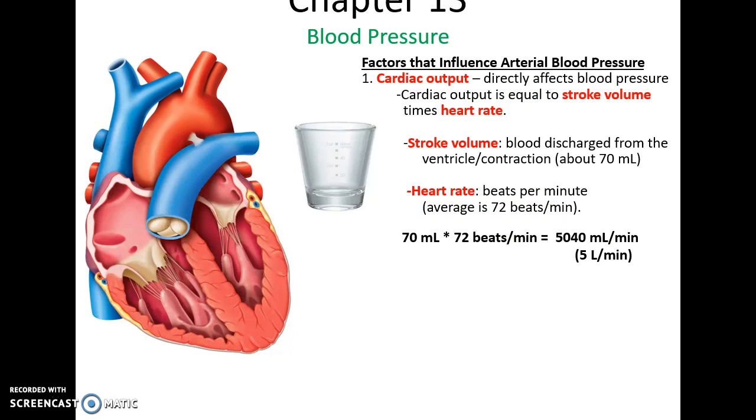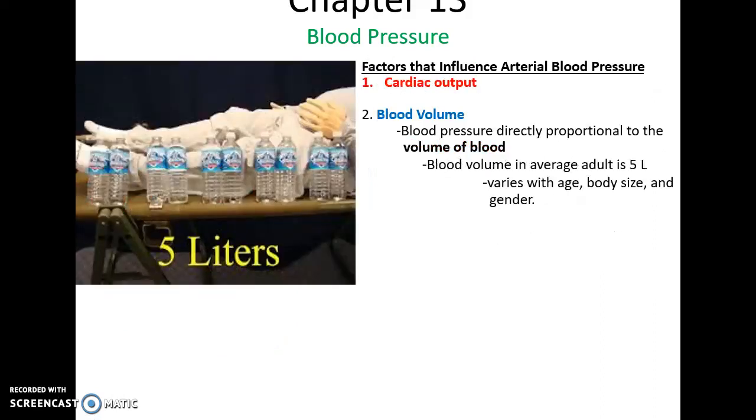Cardiac output directly affects blood pressure. Stroke volume is how much blood is in the ventricle and being pumped out — on average about 70 mL, roughly the size of a shot glass. The heart rate, how fast the heart beats, is on average 72 beats per minute at rest. That equals 5 liters per minute — meaning every minute, all the blood in your body is being circulated throughout your entire body. Blood volume is the overall amount of blood in the vessels and heart, on average 5 liters, though this can vary from person to person or with dehydration.